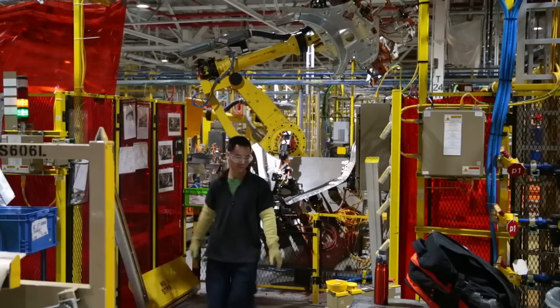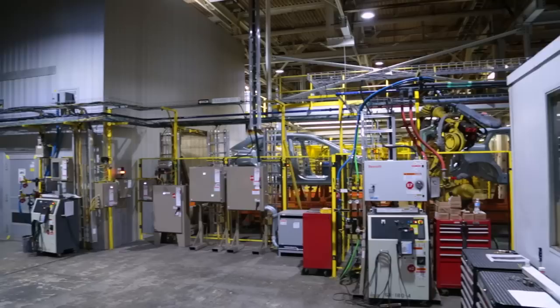These robots are very sophisticated, using next-gen technology. Some of them have vision systems that allow for very precise accuracy and repeatability, providing us with the best quality that we produce.